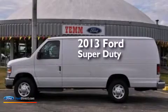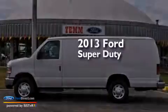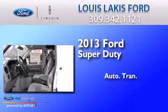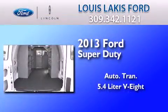This is a brand new 2013 Ford Super Duty. This vehicle has an automatic transmission and a 5.4 liter V8.